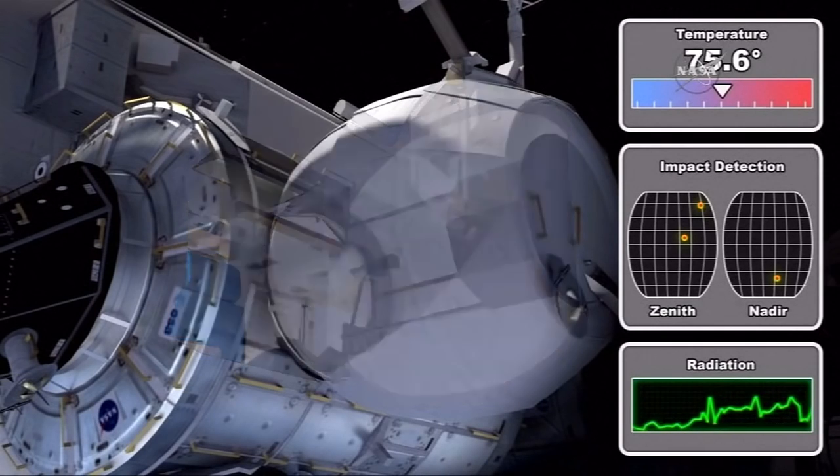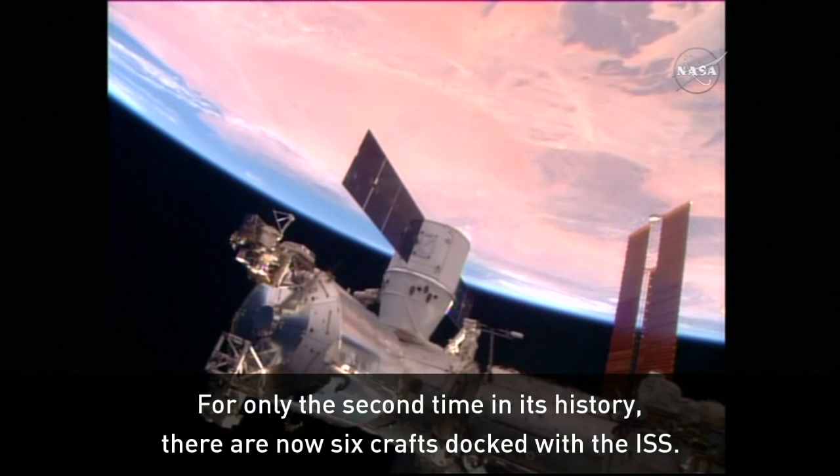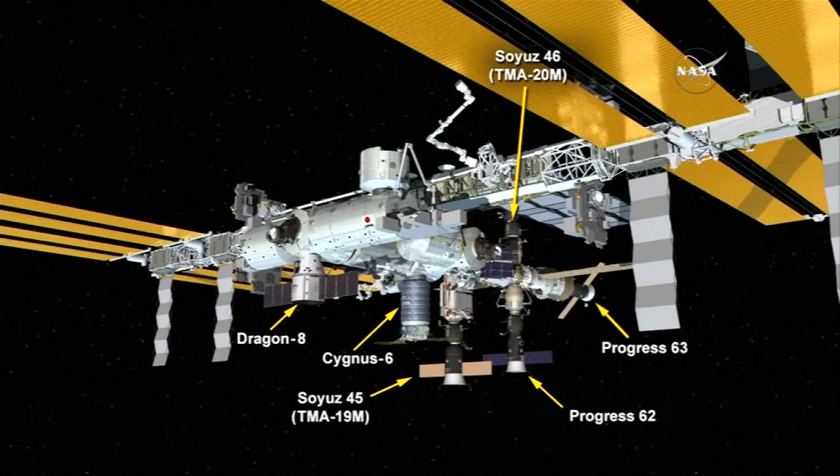For only the second time in its history, there are now six crafts in all docked with the ISS. Alongside the Dragon are two Russian Progress cargo ships, an American cargo ship, and two Soyuz capsules which carry astronauts.